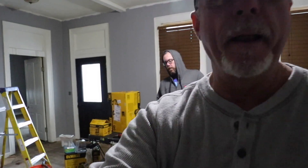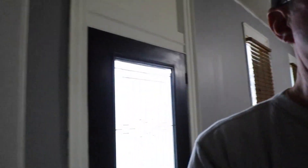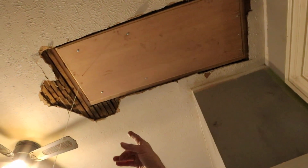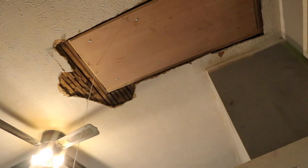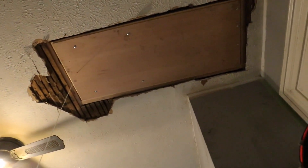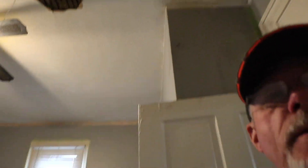I had an attic door put in yesterday — right here. The ceilings are plastered and that broke off, so we've got to cut that out and get some sheetrock put in, but that's the attic door. We've still got to trim it out.